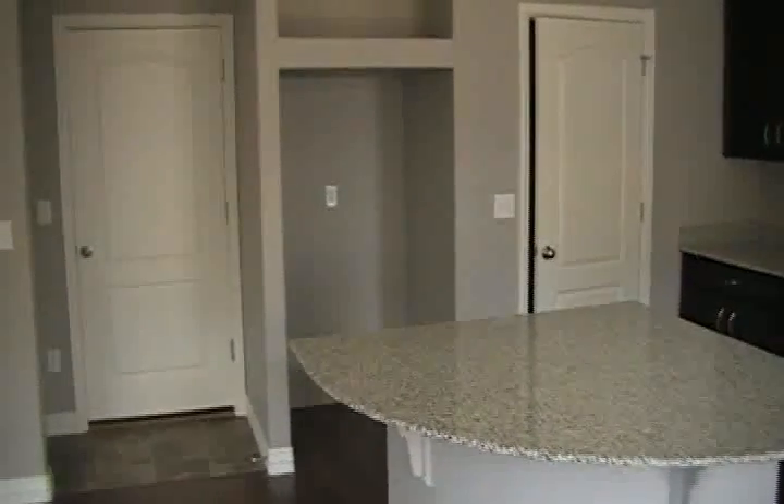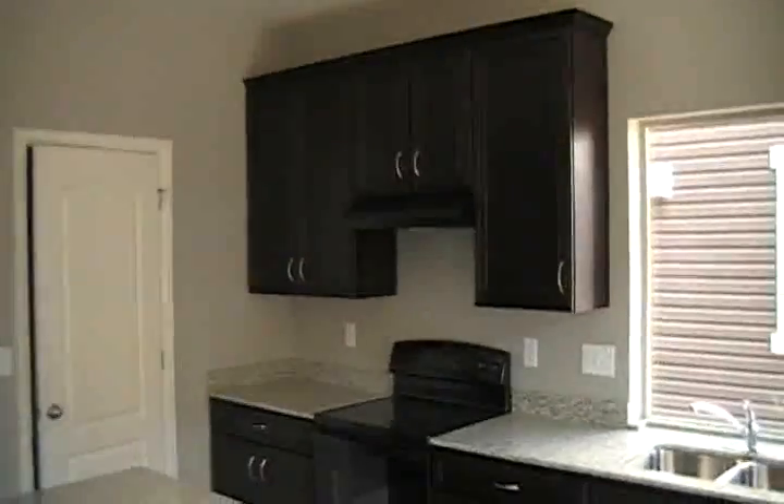Some of the nice upgrades — they have the cherry laminate flooring throughout the kitchen as well. The refrigerator will be going in, as will the microwave above the cabinet. You've got great espresso cabinets with a beautiful white zebra granite countertop — I think this countertop is just gorgeous. And black appliances. These cabinets are espresso.